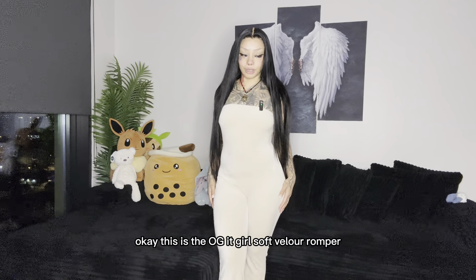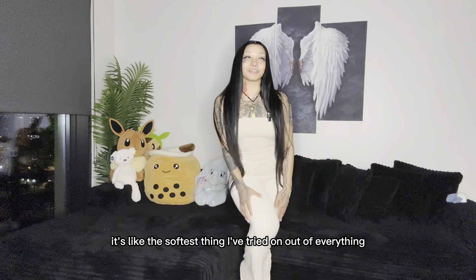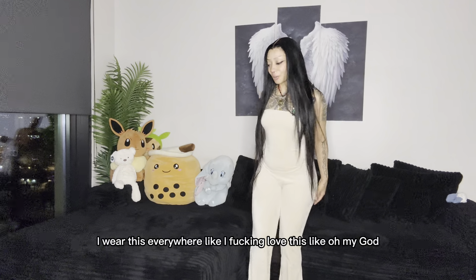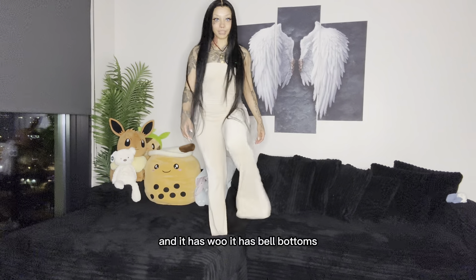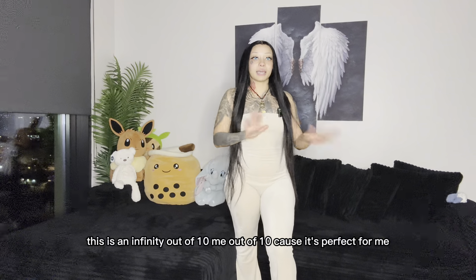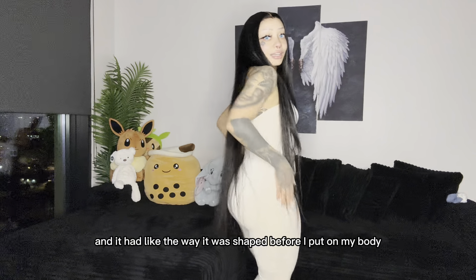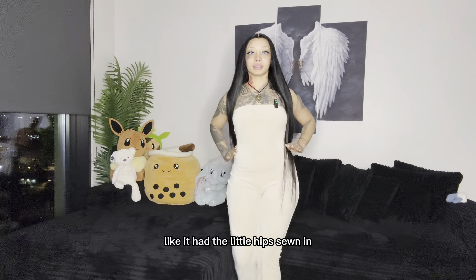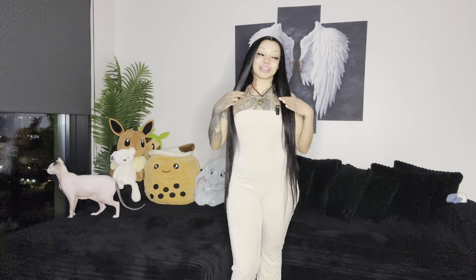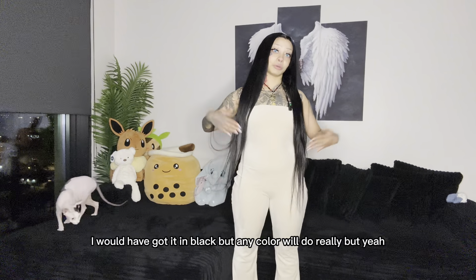This is the OG It Girl Soft Velour Romper and it is so soft — it's the softest thing I've tried on out of everything. I'm gonna wear this everywhere: to the store, chilling at home, everywhere. I love this! It has bell bottoms which I love because my ankles are super skinny. This is an infinity out of 10 — it's perfect for me and I think anyone who tries it on will absolutely love it. The way it was shaped before I put it on, it had the little hips sewn in, so that's why it looks so hippie. I just love it!